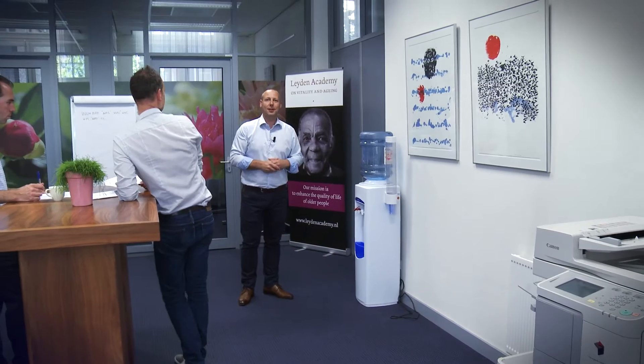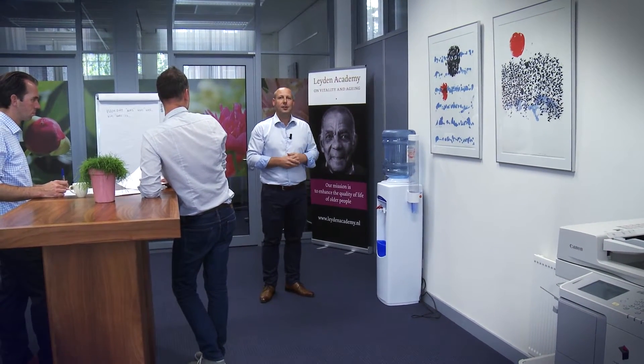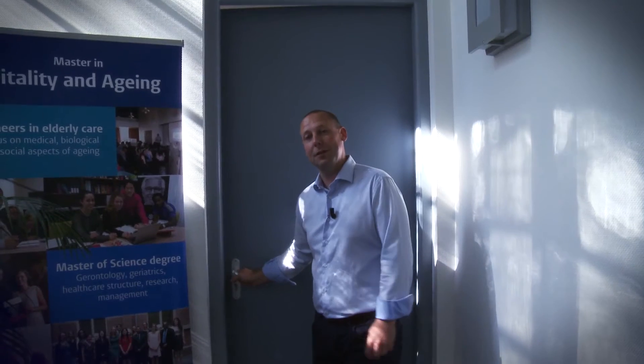A healthy option is the water cooler, known from the water cooler effect. This is where people have a drink and have a chat with each other. And obviously it's better to have some water than a soft drink.